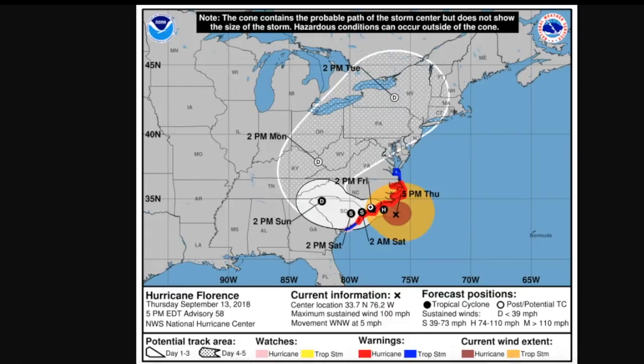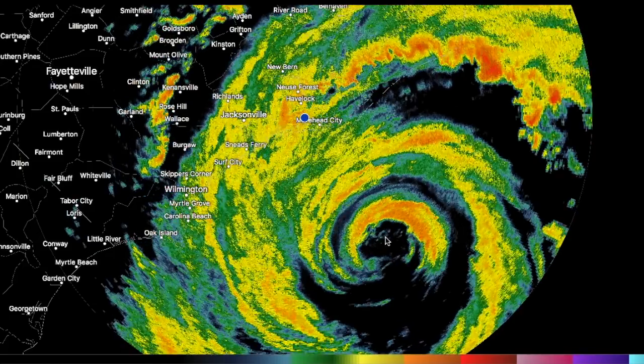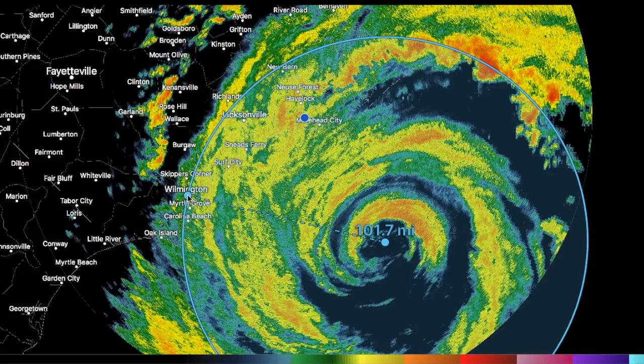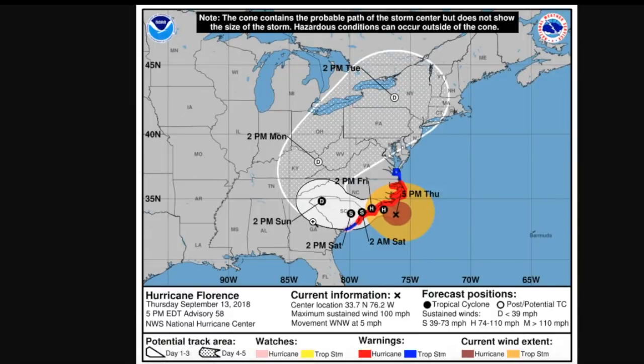Even by this time tomorrow, it may just barely be inland. We can see here that it's not a huge distance offshore — the actual center is about 100 miles away from Wilmington, it's not that far from the coast. And moving at 5 miles per hour, this will be onshore pretty much by this time tomorrow at least.